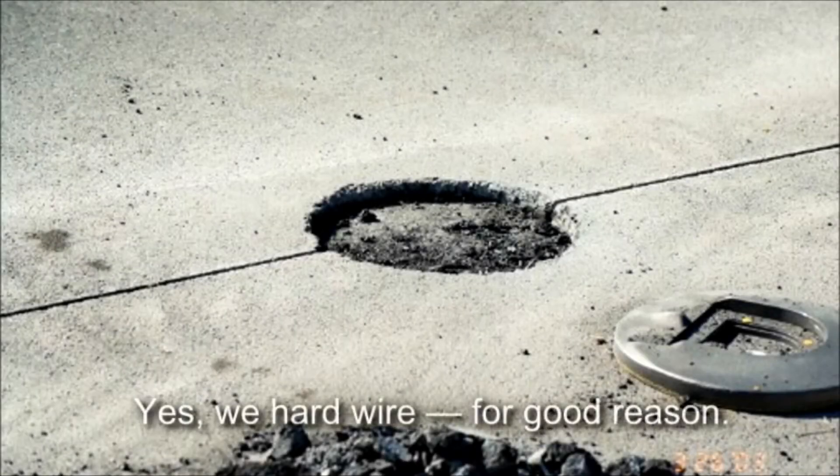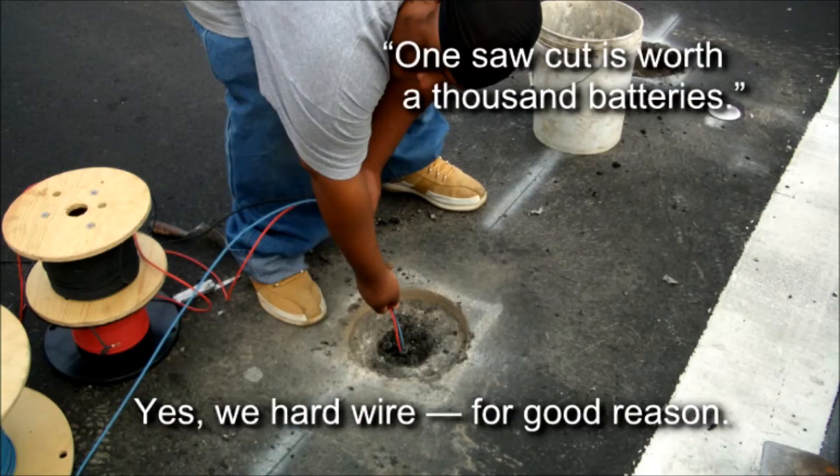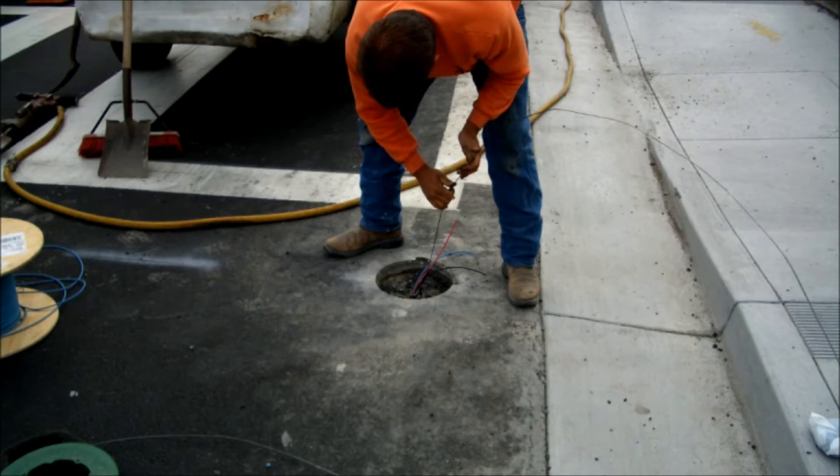All systems are hardwired for reliability, freeing maintenance crews from the frustrating and time-consuming troubleshooting that comes with replacing batteries and maintaining wireless systems.